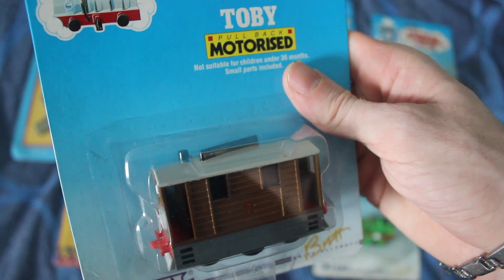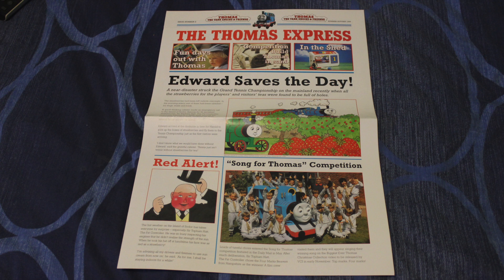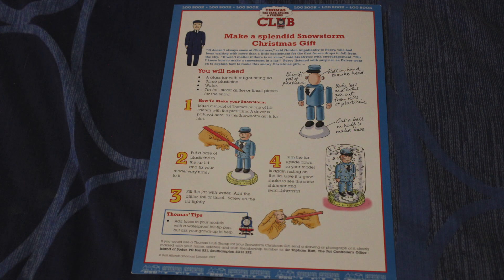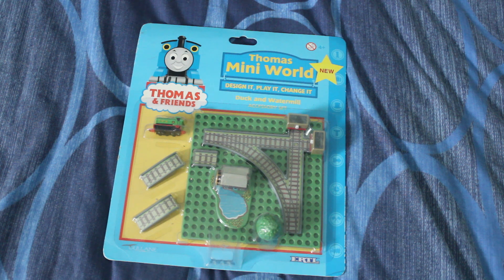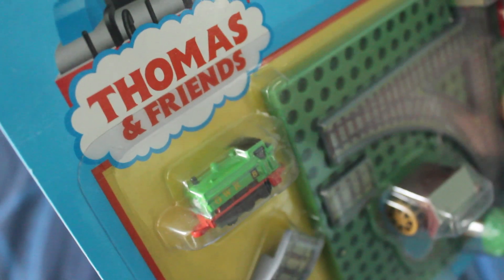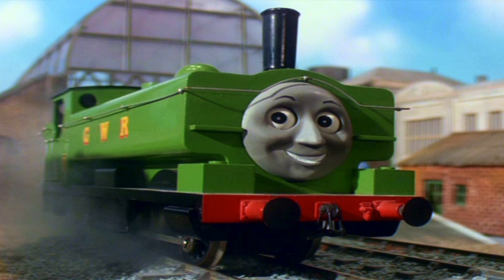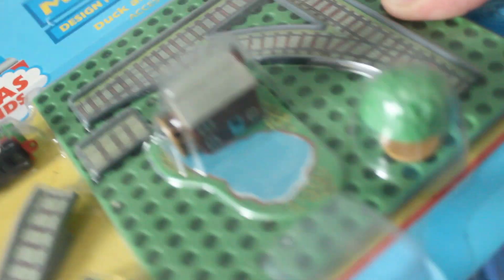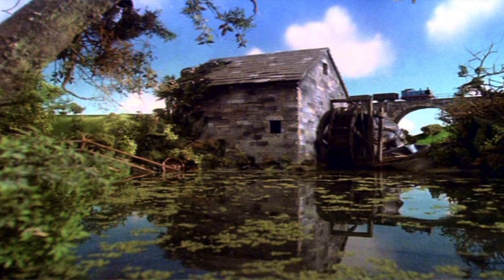I actually got these from the same person I brought - you may have seen in my previous video - all the stuff from the Thomas Club. That video can be seen on my channel, so please watch it if you haven't. So here I have my last one, also from the same seller. I've got Duck and the Watermill. And for quite a small model, it's not a bad model of Duck. It sort of reminds me of what Duck looked like in the TV series back in the model era. You've also got a nice building of the Watermill, which was seen in the TV series of Thomas the Tank Engine.